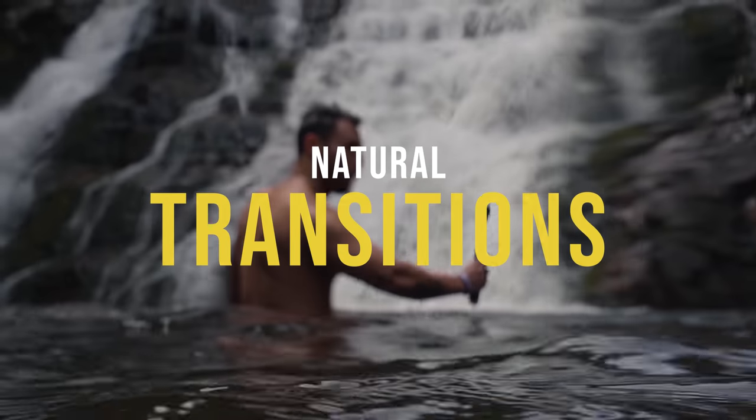What's up guys, this is Seth with TamarrasFilmmakers.com, the largest online film academy in the world, and today we'll be teaching you a topic that I'm super passionate about: the best natural transitions for filmmaking.